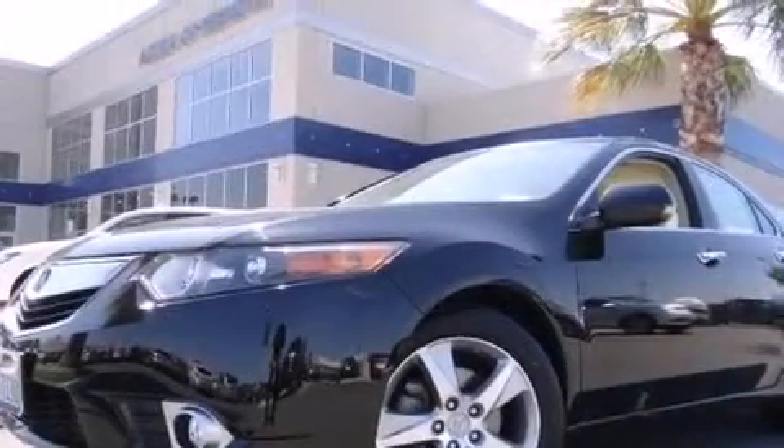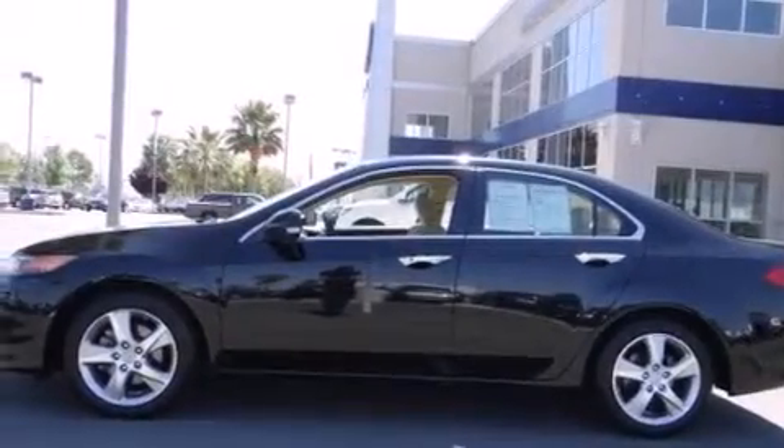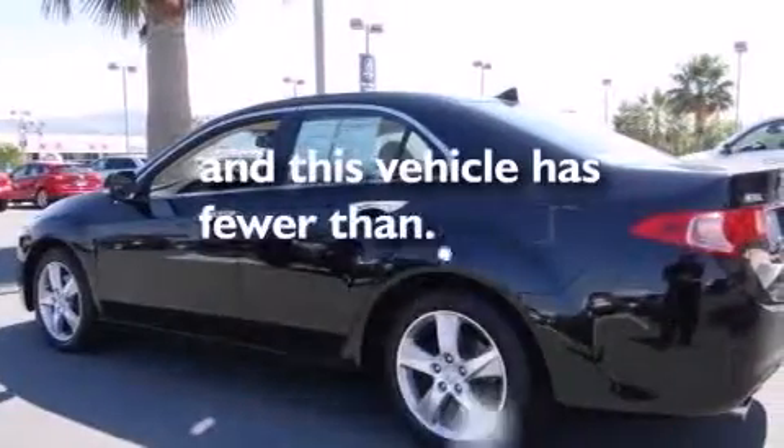A passenger side airbag, rear seat childproof door locks, air vents for rear seated passengers, a pass-through rear seat, an auto-dimming rear view mirror — and this vehicle has less than 37,000 miles.